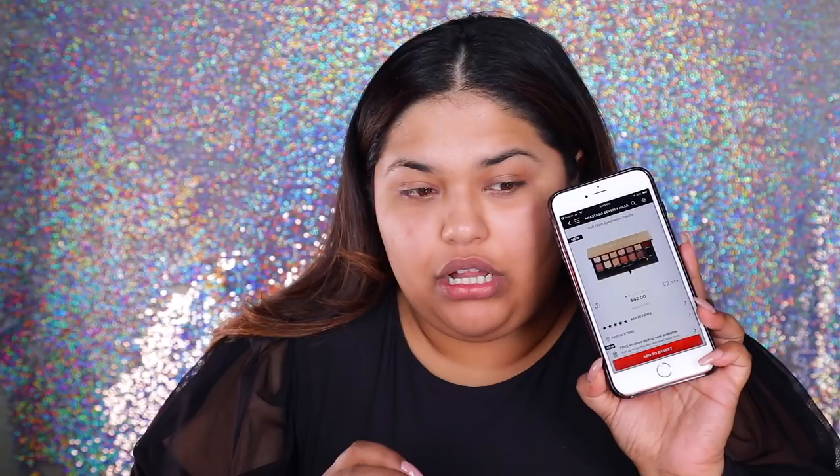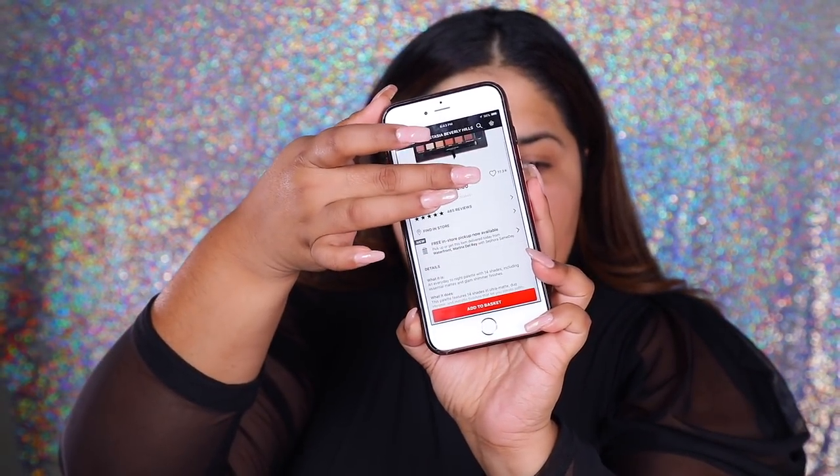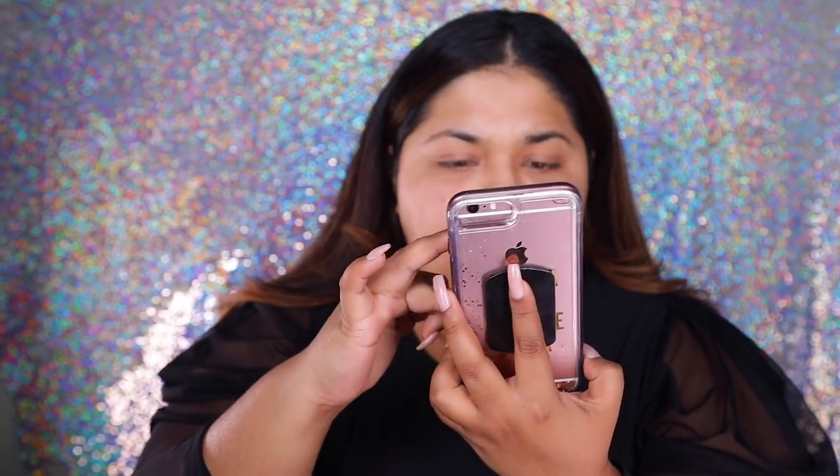I don't look at the prices anymore because I just enjoy her as a brand. But the reason why I'm looking at the price right now is because the last two times I got palettes with her, I was upset because they were not good. So, this is $42. It's got really high reviews — like 5 stars, 485 reviews. I'm not surprised. So let's go, you guys. We're about to go in.